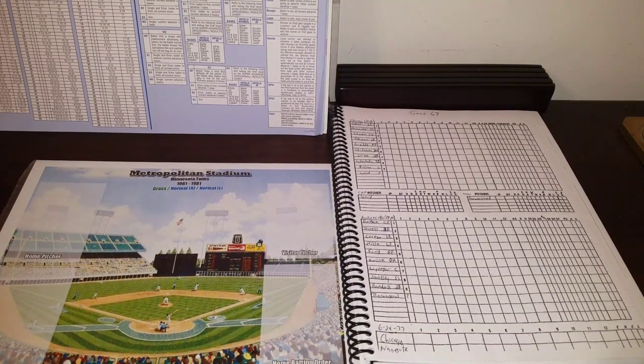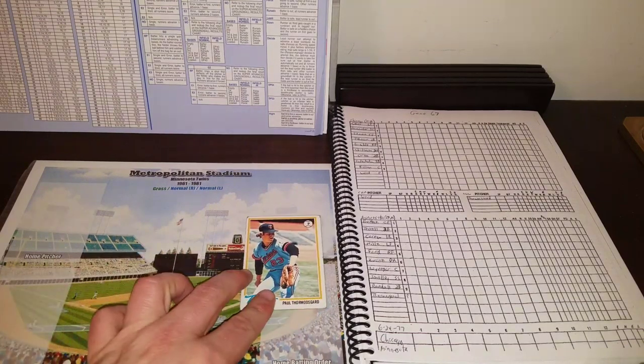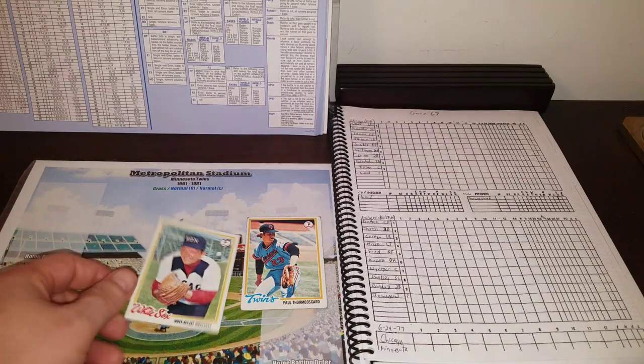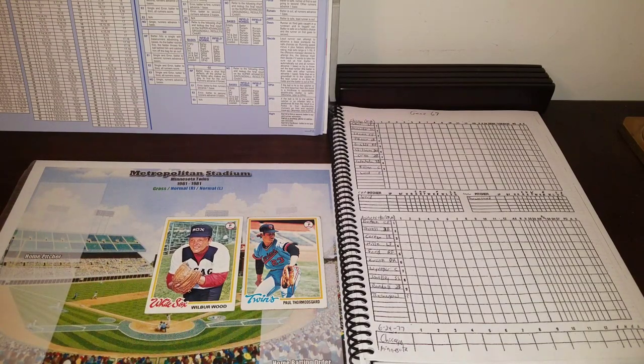It is the Twins and the White Sox. Starter for the Twins today will be Paul Thormisgaard, a right-hander. Coming into this game he is 5-7 with a 5.07 ERA. He'll be facing the knuckleballer Wilbur Wood, who on the replay is 3-3 with a 3.52 ERA. So those are your opposing starters — Thormisgaard against Wood.